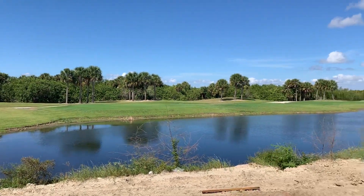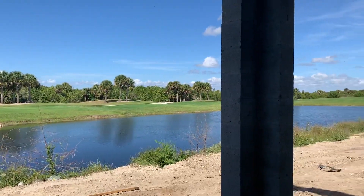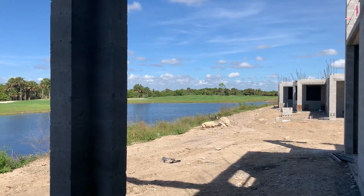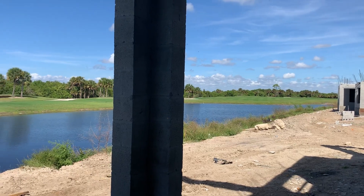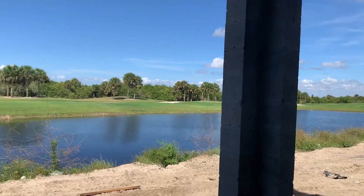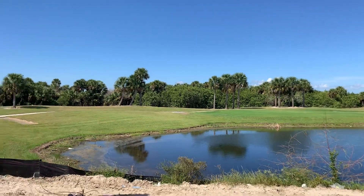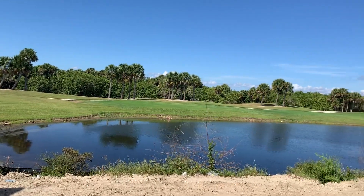This is the view from unit 117 at Heritage Landing. This is going to be a first floor of Birkedale and it will include golf course membership. You can see you've got a nice view of the lake and the 11th fairway, and then that tree line in the background is a true preserve, so you won't ever have any homes in your backyard.